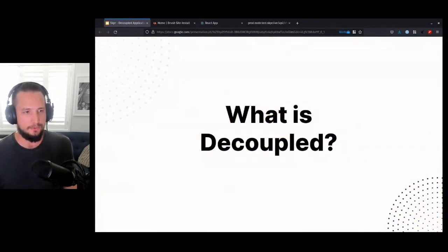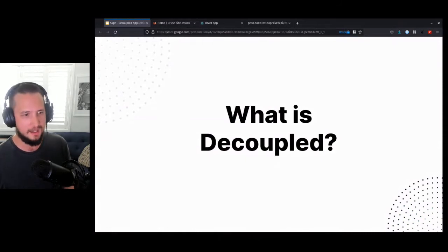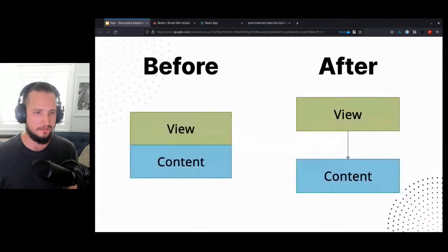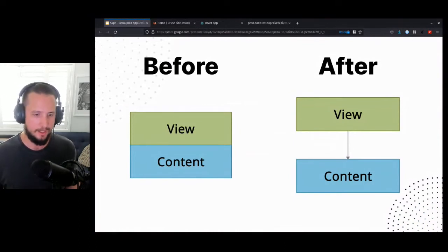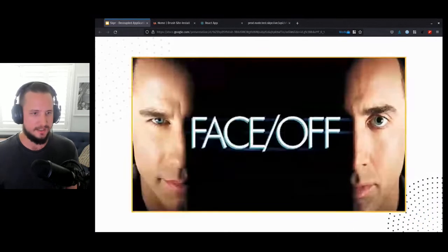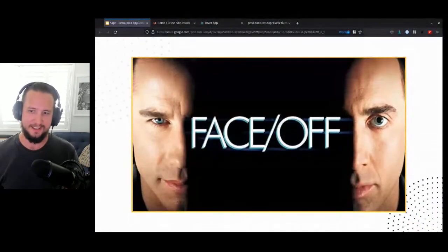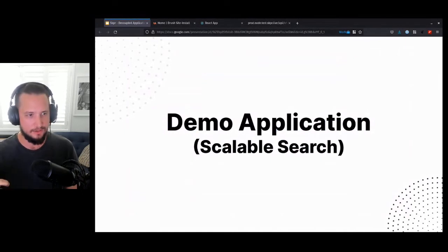Just a quick look at what decoupled means. Traditionally in Drupal, the view and content have all been in the one app — you'd be writing templates or themes in Drupal as well as editing your content. With decoupled, you take the view layer out and write it in a different framework, consuming content through an API. In this context, I want to take search and decouple it — that's what we're going to do here as our context for how Skipper works.